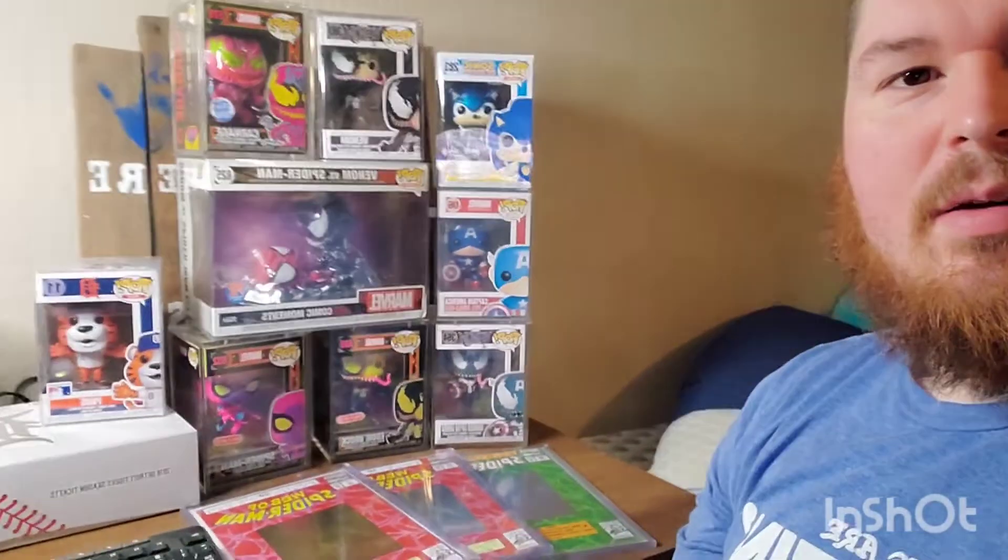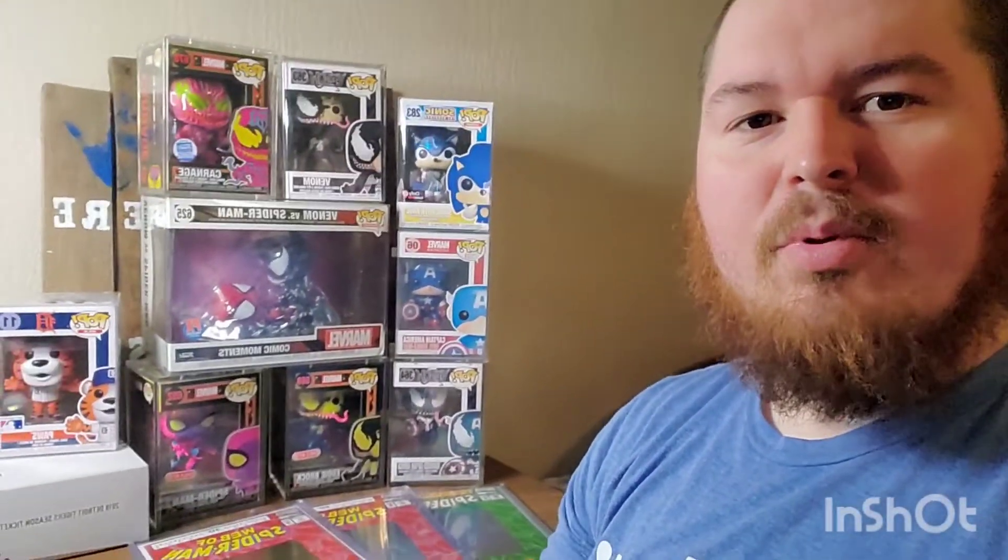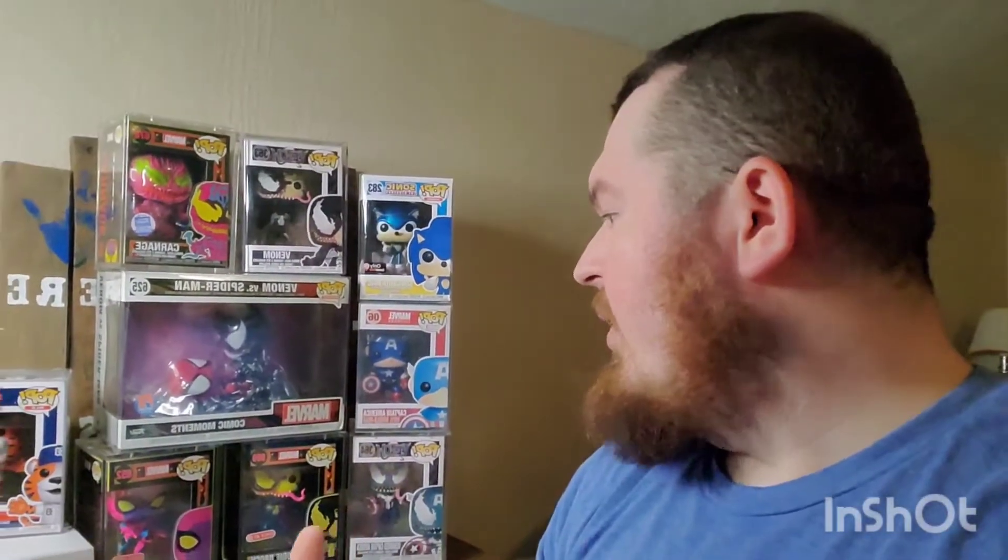Just want to give a quick video before me and Ryan head over to Grand Rapids Comic-Con on Friday. All this stuff behind me — Venom, Captain America, Spider-Man, and Sonic — we're gonna go out and try to get some autographs and custom work done. We're getting everything packed and ready to go. We'll be heading out Friday and hopefully a video will be coming out shortly after. Thanks, bye!